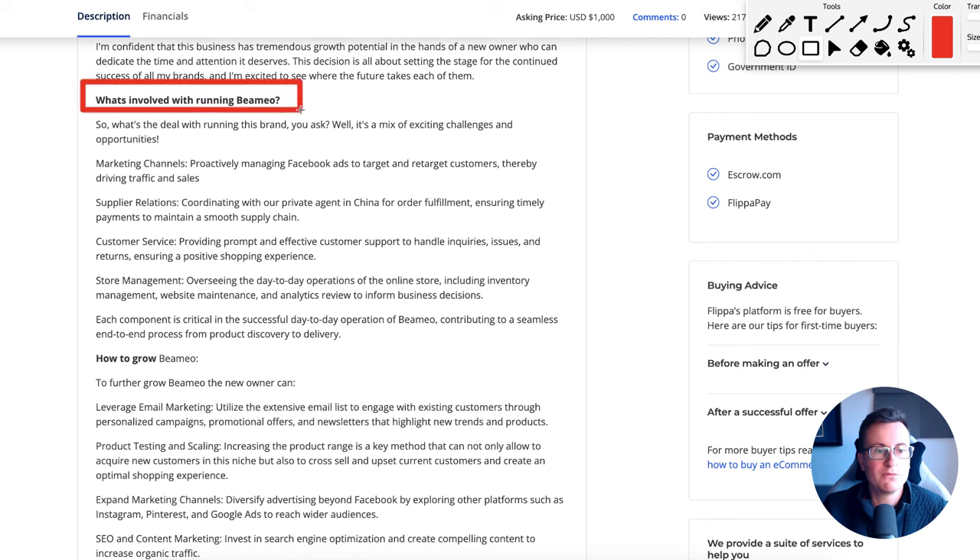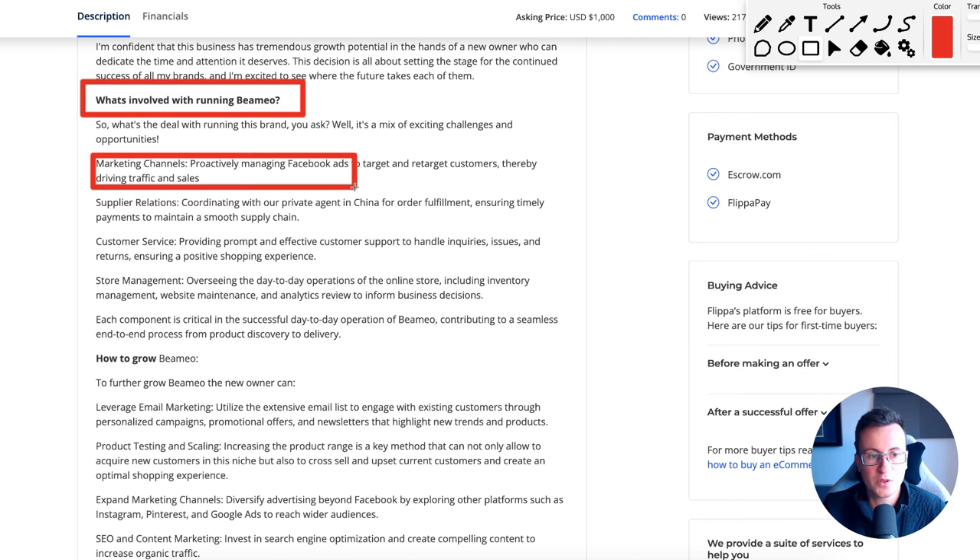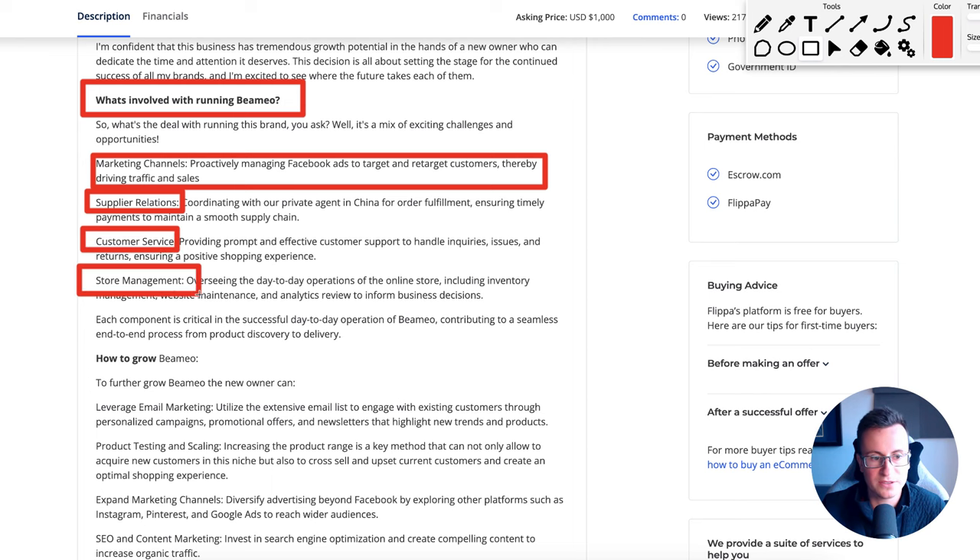What's involved in running this business: marketing channels are practically managing Facebook ads to target and retarget customers. The business has been purely built on Facebook ads. Anybody who says Facebook ads are dead clearly does not know what they're talking about. Facebook and Instagram combined are about seven or eight times the size of TikTok, so Facebook ads is still, in my opinion, the most superior social media platform to be advertising on.